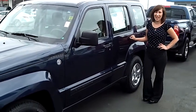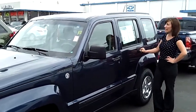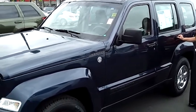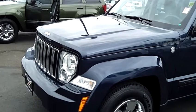Hi, I'm Lindsay at Auburn Chevrolet, and you're looking at a 2008 Jeep Liberty 3.7L. This is a V6, stock number 23691.